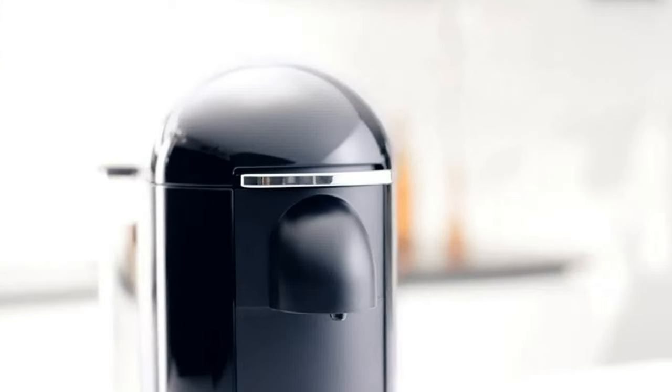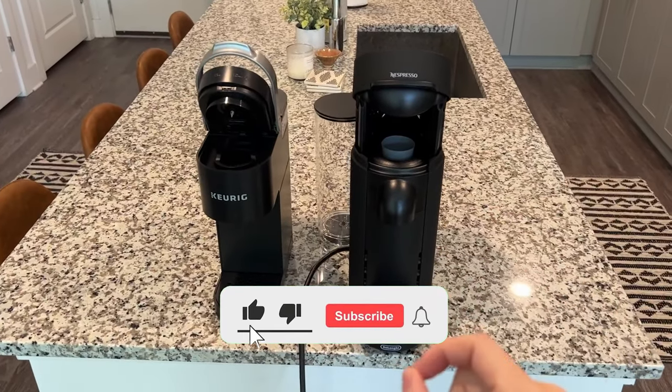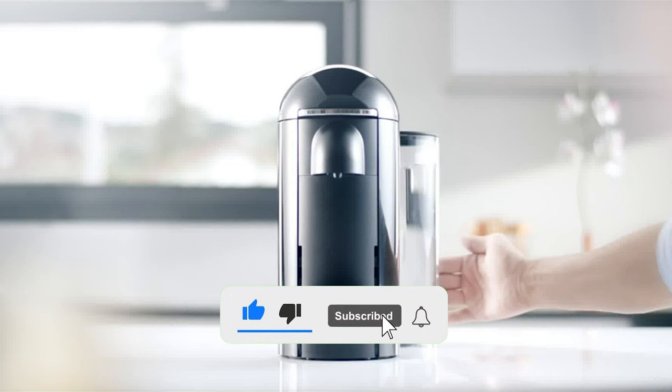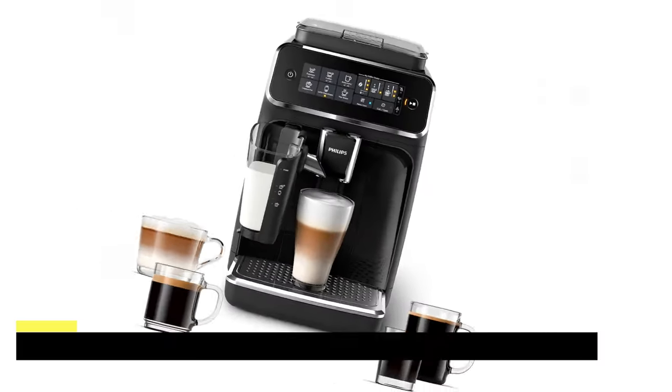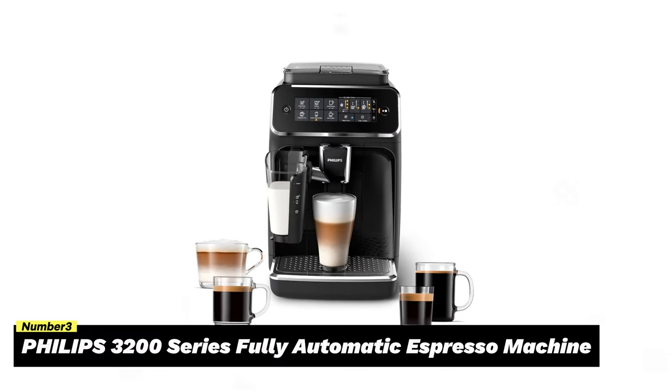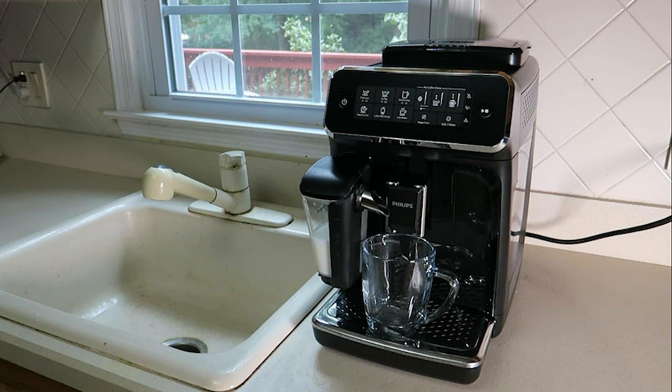Still searching for the perfect coffee and espresso maker? We have more coming your way. Subscribe to our channel and hit the bell icon to stay updated when we release new videos. Number three: Philips 3200 Series Fully Automatic Espresso Machine.